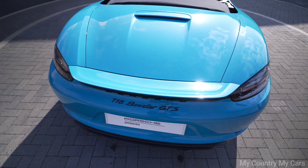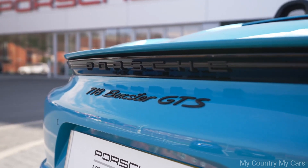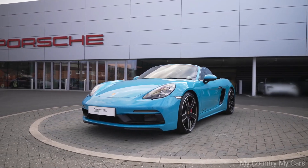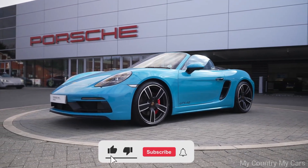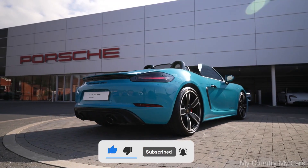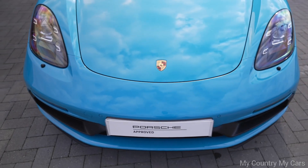Overall, the Porsche 718 Boxster GTS 4.0 is a well-designed and high-performing convertible that offers an exceptional driving experience. Its price point may be a bit steep for some buyers, but for those who prioritize performance and handling, the Boxster GTS 4.0 is a great choice for a luxury convertible.